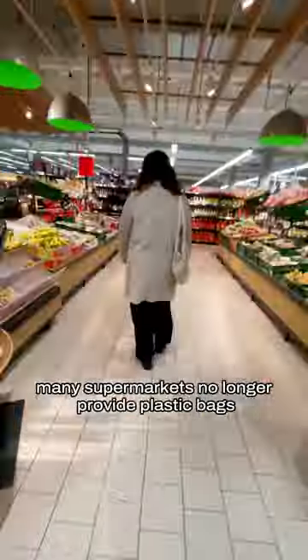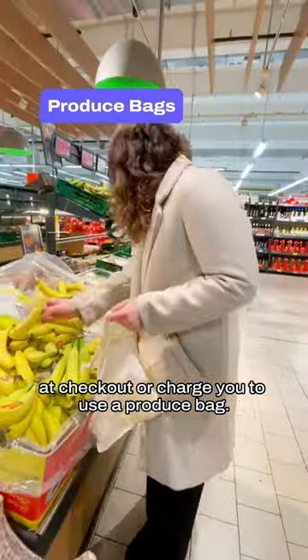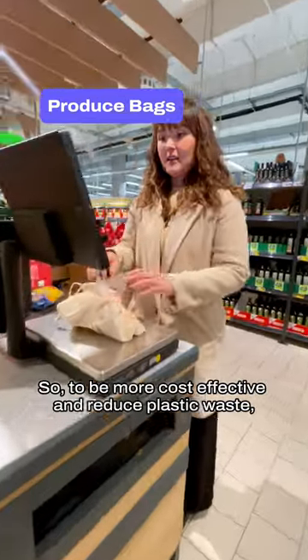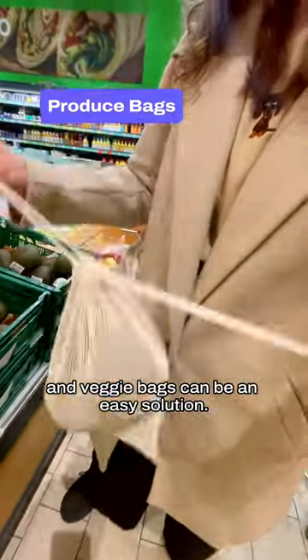To be more environmentally conscious, many supermarkets no longer provide plastic bags at checkout or charge you to use a produce bag. So to be more cost-effective and reduce plastic waste, bringing your own fruit and veggie bags can be an easy solution.